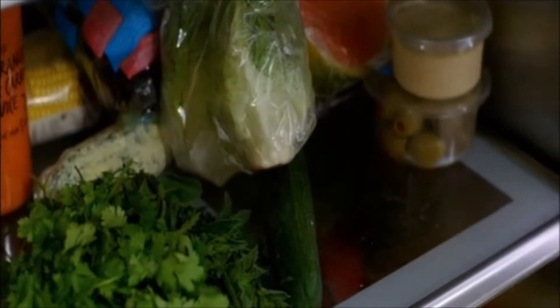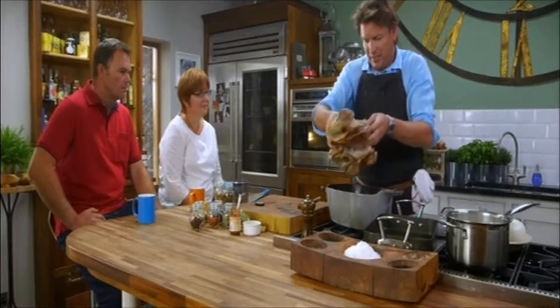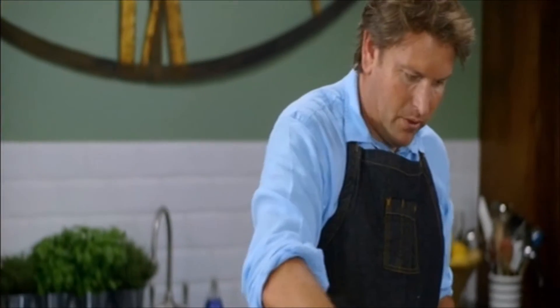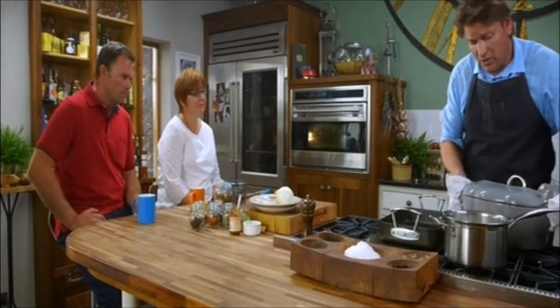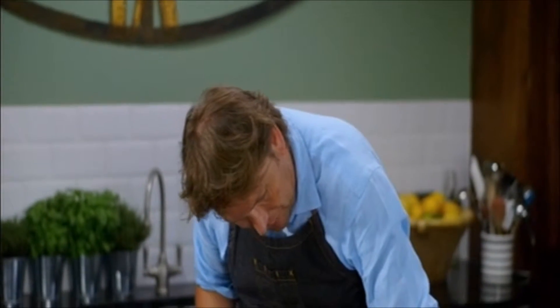I'm also adding a litre of lamb stock to the pot, but you can use beef stock instead. Then grab the lamb - one of the great things with this, you just cook the entire lot in the pot. Cover it over, stick the lid on it, and cook this slowly for four hours. You can cook it on the stove - just bring it to the boil and leave it gently simmering for about four hours.